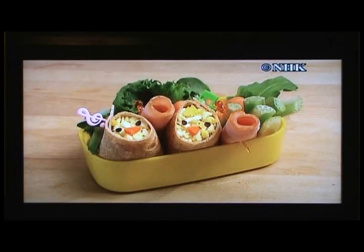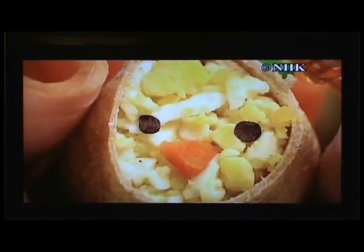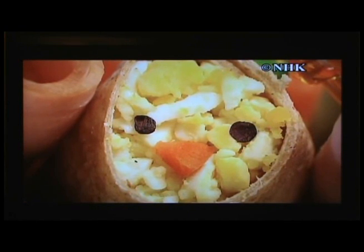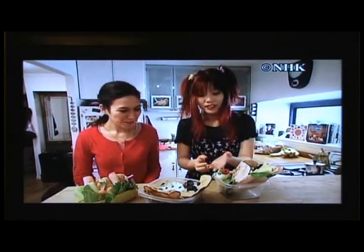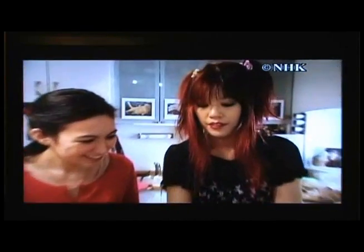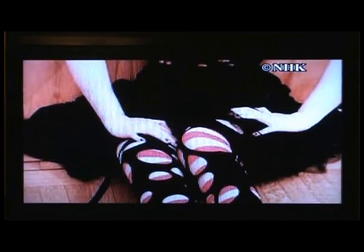She skillfully expresses animal characteristics using familiar ingredients. There's also a chick made by wrapping chopped boiled egg in a Mexican flour tortilla. Instead of the nori commonly used in Japan, dark-colored sunnyside lettuce is used for the eyes. Kamina has loved Japanese subculture — anime, fashion — since childhood, and was active as a blogger introducing Japanese pop culture.